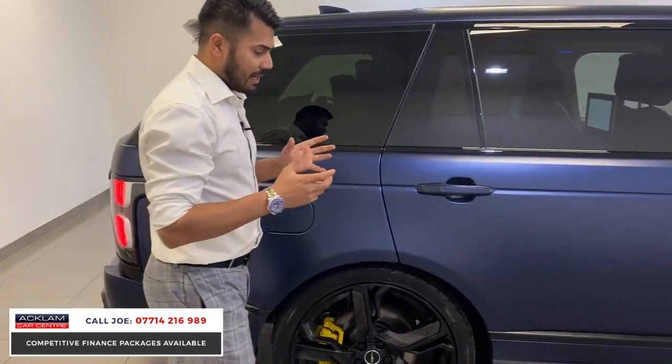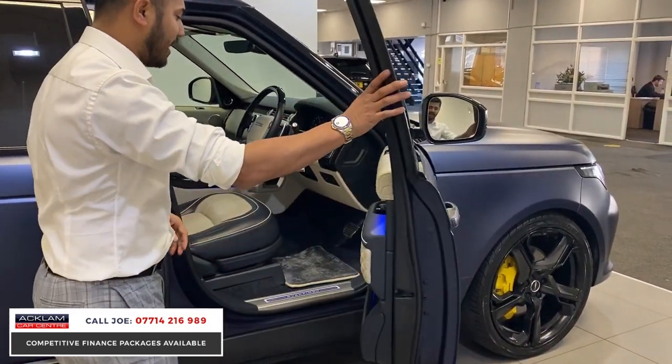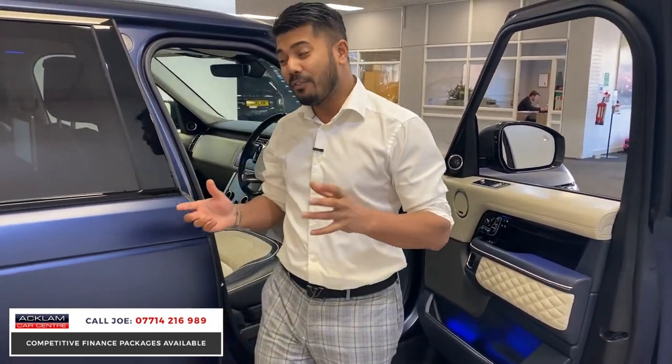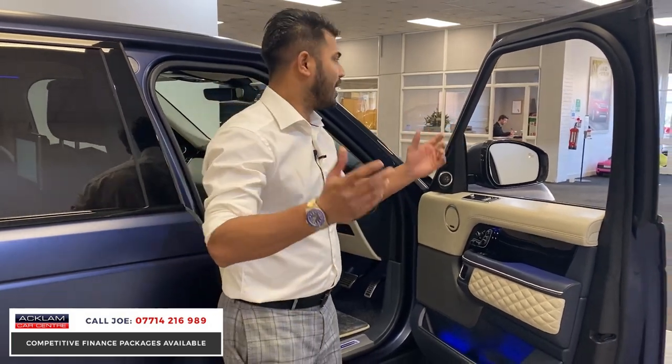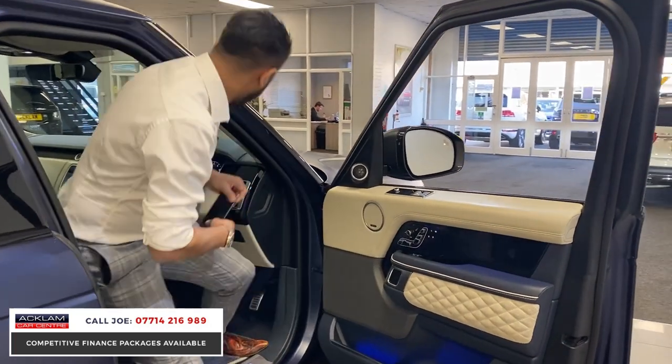And then you have another mega carbon fiber spoiler — look at the condition of it, the color, the style. Everything about it is unique to the point you're not going to see another one like it. Somebody paid nearly £230,000 — probably a bit more — for this car, and the next person is going to own it for almost £100,000 less. That's a significant saving.